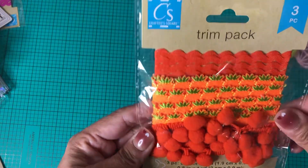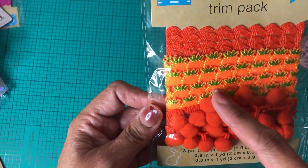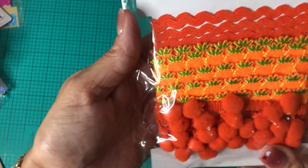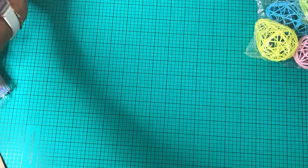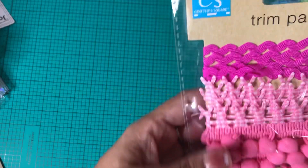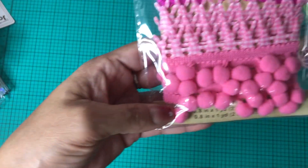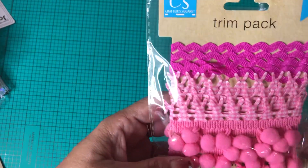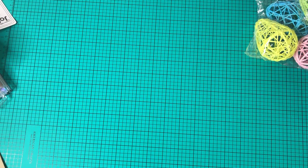The next things I picked up were these trim packs — three pieces each. You've got the orange pom-pom, little carrots, and rick-rack. The carrots are really cute. I only picked up two: that one with the orange, and a pink one with little rabbits. I love the light pink pom-pom trim and the rick-rack.